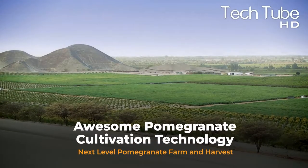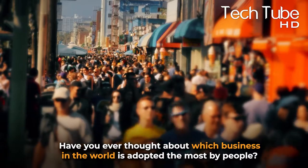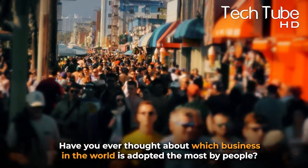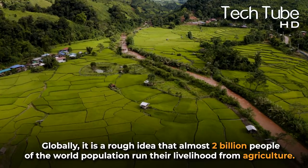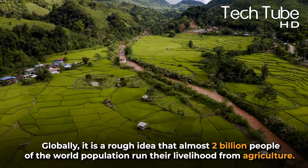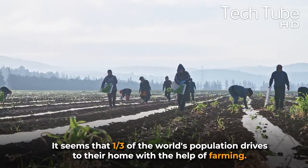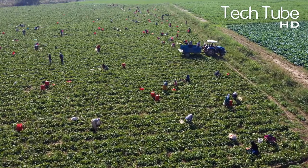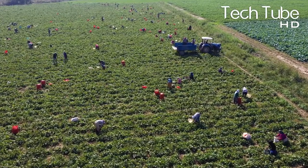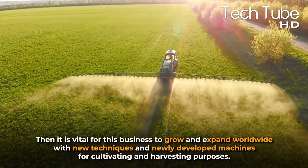Have you ever thought about which business in the world is adopted the most by people globally? It's a rough idea that almost two billion people of the world population run their livelihood from agriculture. It seems that a third of the world's population drives their livelihood with the help of farming. When this large number of people depends on farming, it's vital for this business to grow and expand worldwide with new techniques.